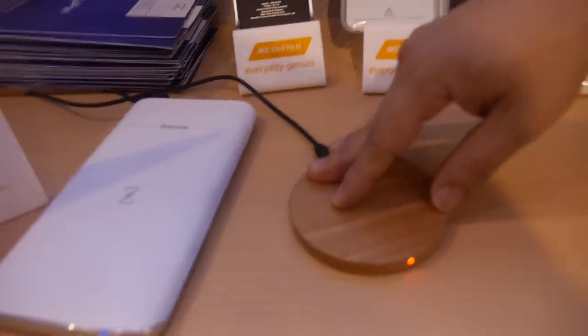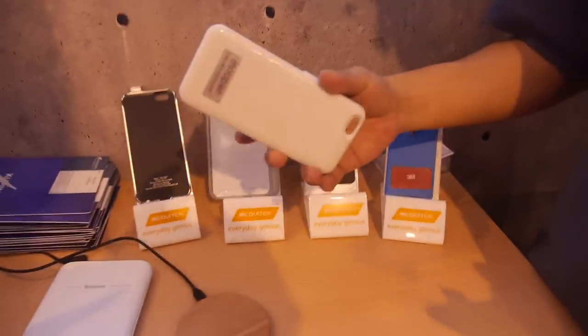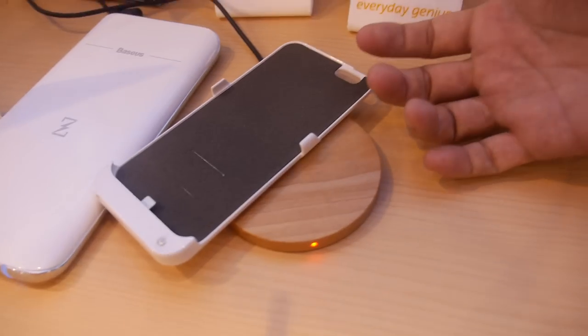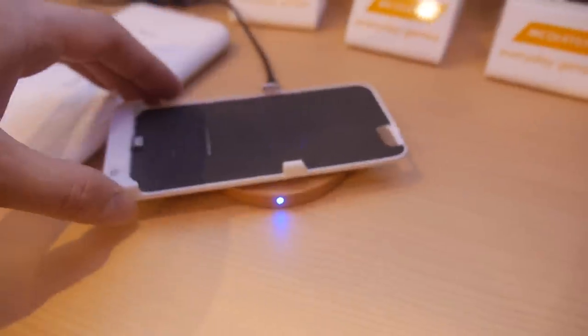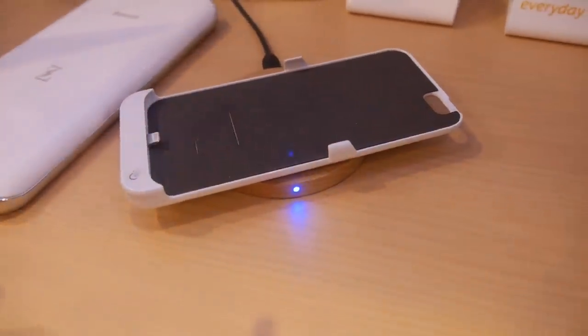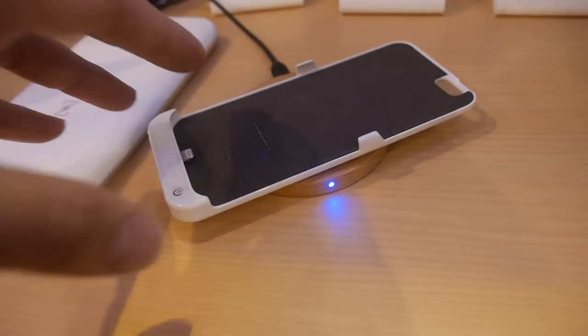WPC technology is based on magnetic induction, so the technology is quite mature, but there are some limitations. For example, if you have a device on top you can charge it, but if you don't align the coil very precisely you cannot charge. No magnet is used to align it because magnets cause system problems.